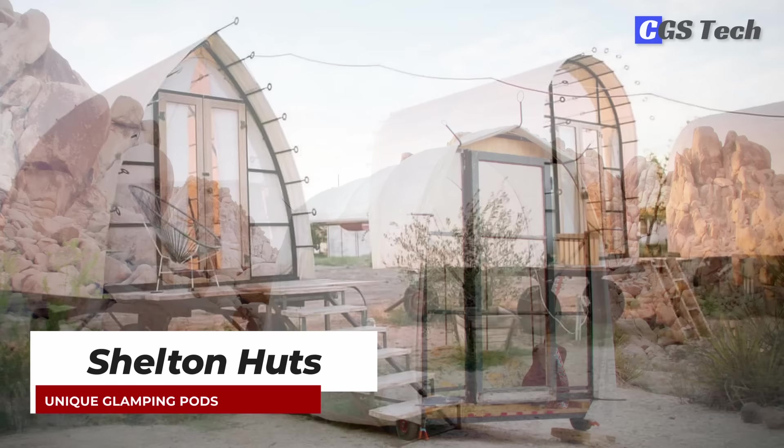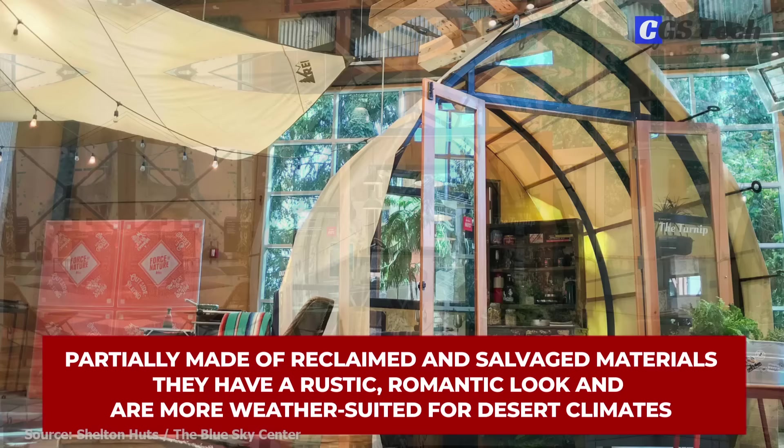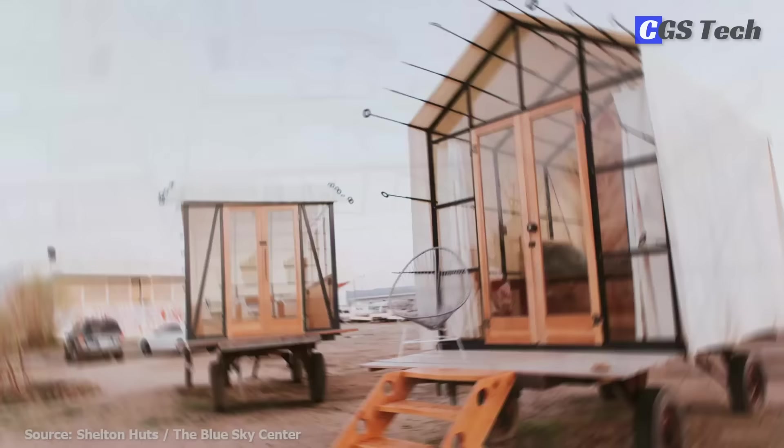Shelton Huts are unique and elegant glamping huts that are meant to be put into the wild to connect with the surrounding nature. Partially made of reclaimed and salvaged materials, they have a rustic, romantic look and are more weather-suited for desert climates, like Southern California, where the company is located. Shelton Huts are made by welding steel beams to trailer frames and then draping them in a waterproof canvas cover.